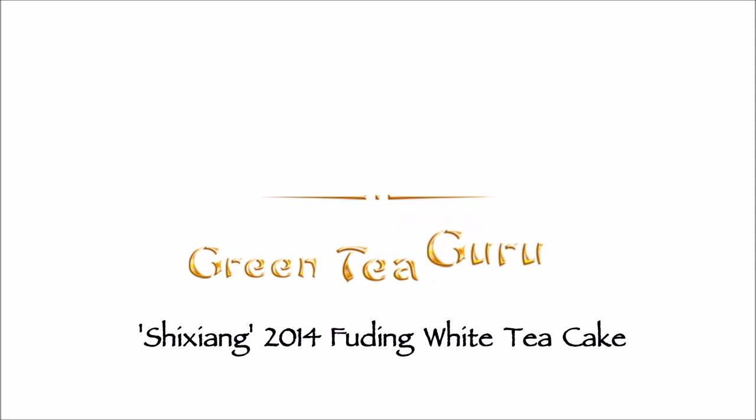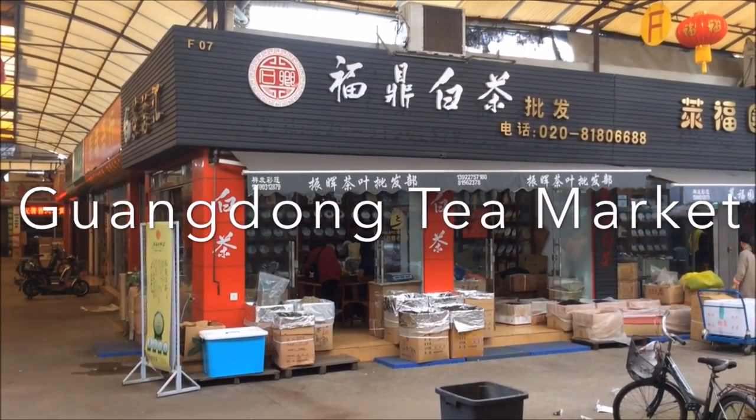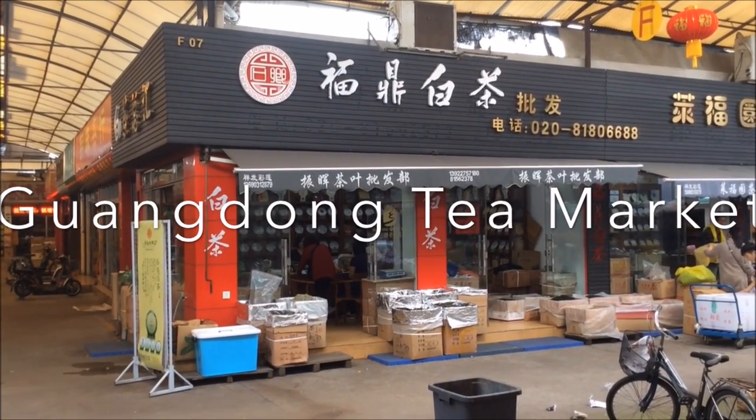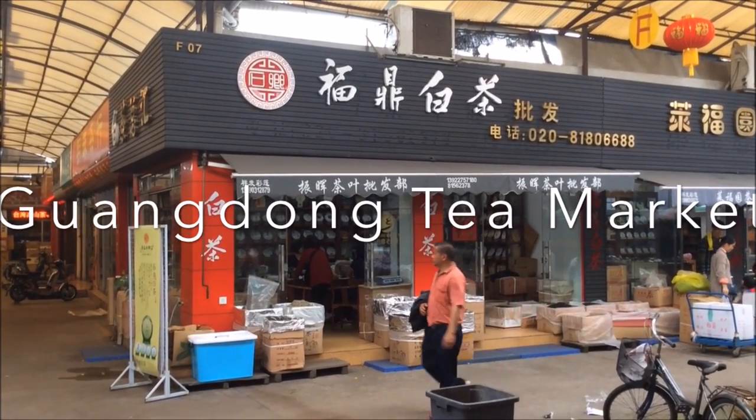Hey there tea people, it's Oli from Green Tea Guru once again. I thought I'd do this quick video for you. I always think it's important, if I can, to try and show you guys where the tea comes from, where I get it from, the people I buy it from. It just adds a bit to the story of it.